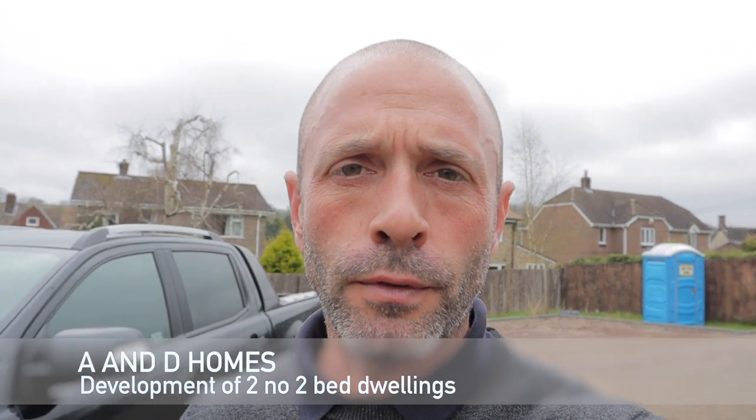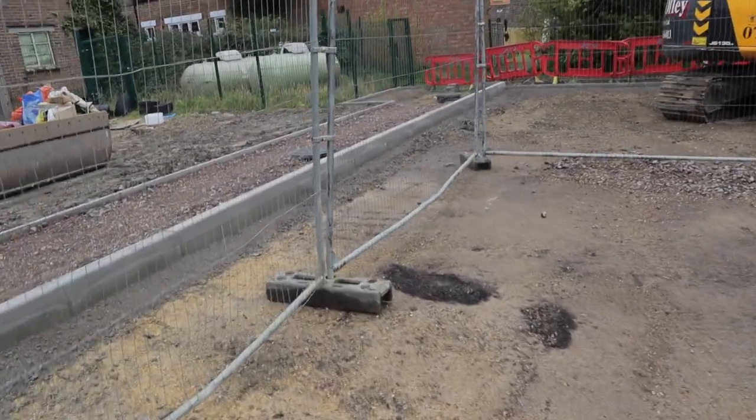Episode 10. A quick update on our development of two houses in the lovely sleepy village of Cherhill. Things are underway. We've been waiting for a drainage condition and design to be completed to do with the storm water, which is all now sorted, so we can crack on and get that resolved and installed. We've shaped up all the car park area, done the majority of the parking bays and the plot works. This is the car park area obviously.